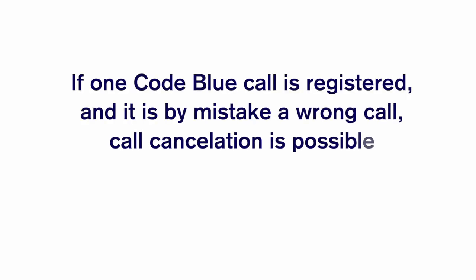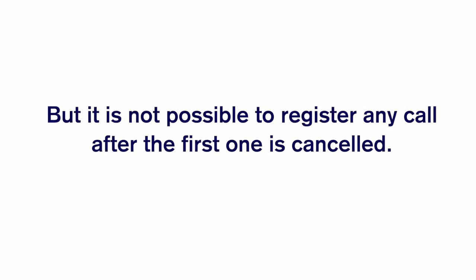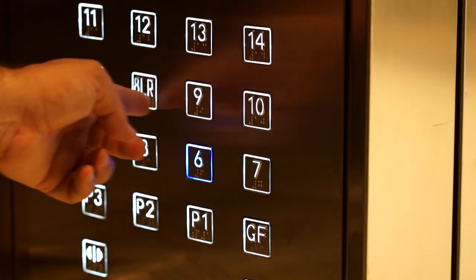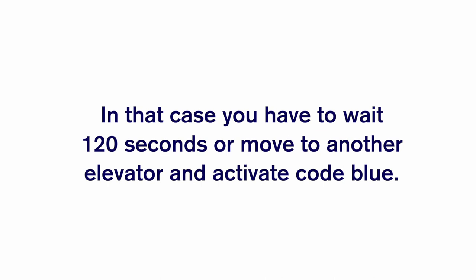If one Code Blue call is registered and it is by mistake a wrong call, call cancellation is possible. However, it is not possible to register any new call after the first one is cancelled. In that case, you must wait 120 seconds or move to another elevator and activate Code Blue.